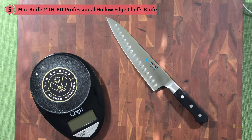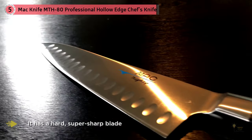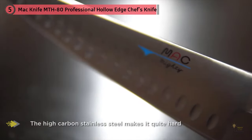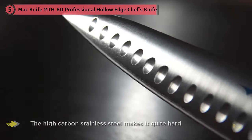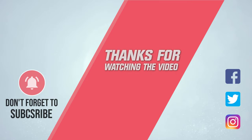The high-carbon stainless steel makes it quite hard but also has a dose of molybdenum, which lessens brittleness and makes the metal more flexible and less likely to chip. It's light and feels balanced, in a shape that's natural and easy to control. It can chiffonade basil cleanly without bruising the leaves, effortlessly bites through tomato skin, cuts a neat onion dice with ease, and supremes an orange quickly and precisely. For more details, click the link in the description. Thanks for watching.